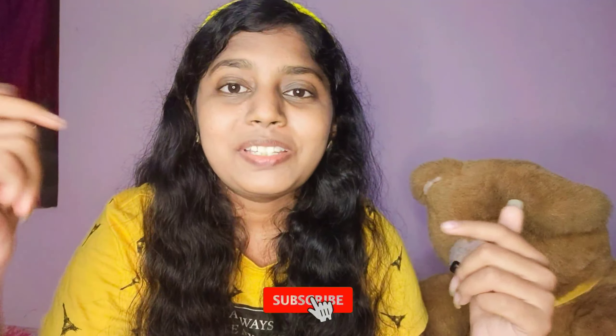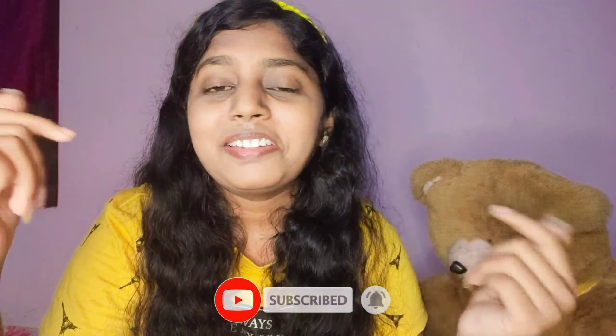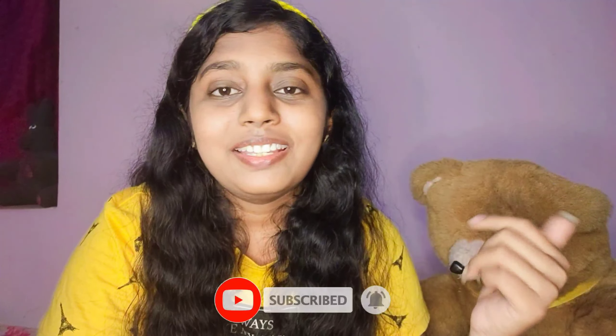Thank you so much cuties for staying till the end! I really hope you enjoyed this video. If you did, please subscribe to my channel, hit the bell icon, and do like, share, and comment your thoughts. Don't forget to use the hashtag CutieSquare to get featured in my upcoming videos, and follow me on Instagram to join the Cutie Fam community and take part in ongoing giveaways. All the best, take care, see you in the next video — bye!